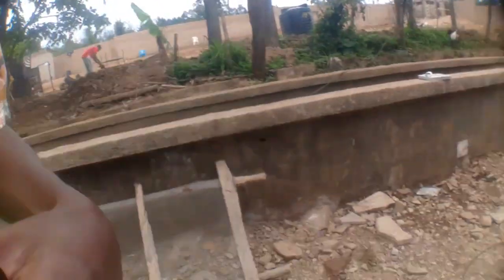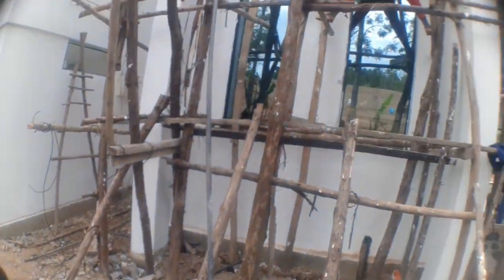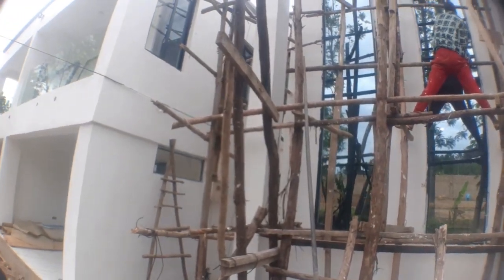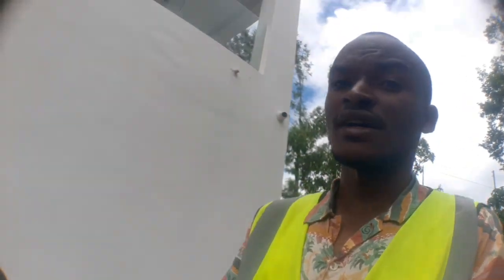Check out my YouTube channel, the Mwangi Empire, and I appreciate your subscription. These are some of the activities - you can see this is part of a CCTV camera wire, and that guy is cleaning the window. This is the front part of Villa Medellin. That is one of the CCTV cameras - closed circuit television cameras.